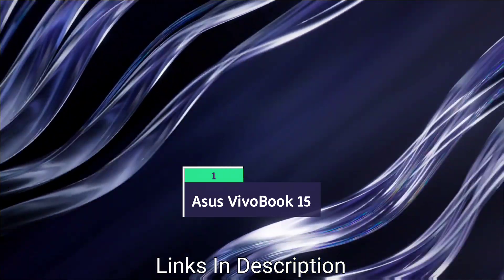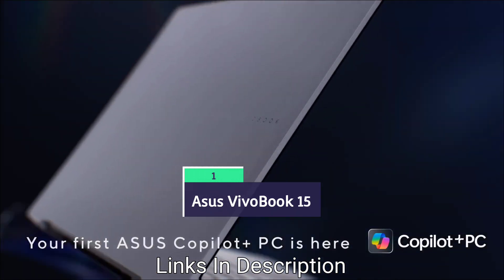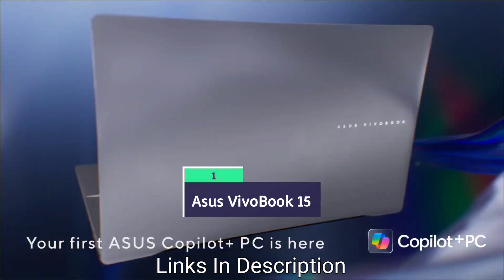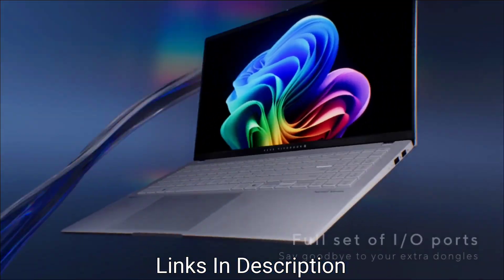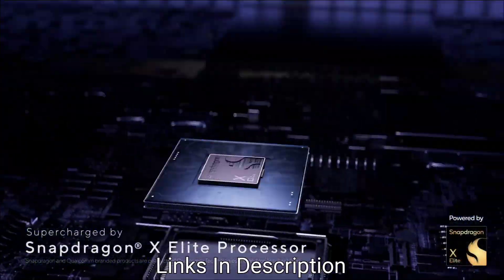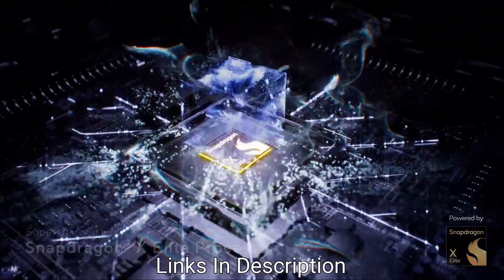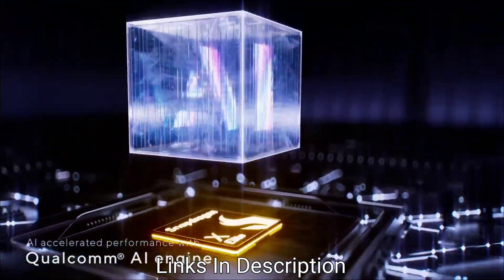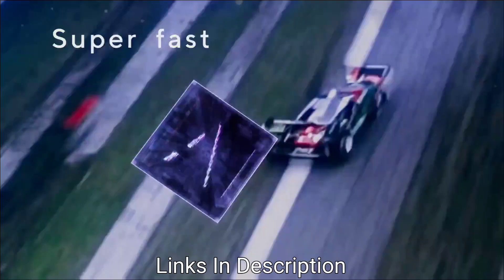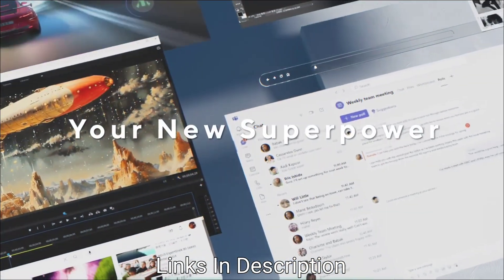ASUS VivoBook 15 — overall the best laptop for engineering students from ASUS in the budget range. It costs around 55,000 Indian rupees or around $600–700 in the international market and gives seven to eight hours of battery life. This is the best laptop suitable for coding, software development, and core engineering workloads.